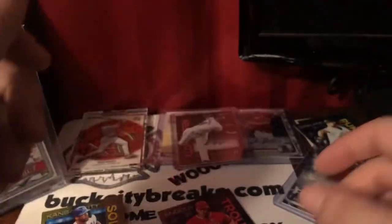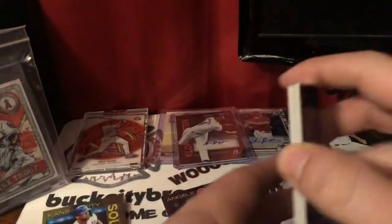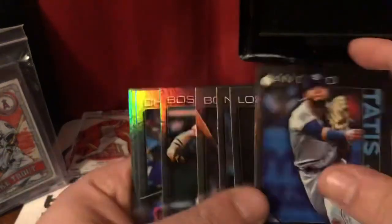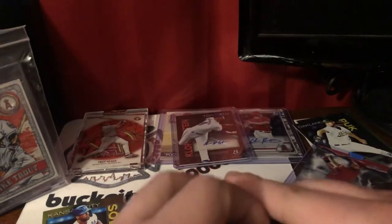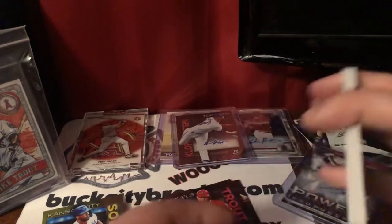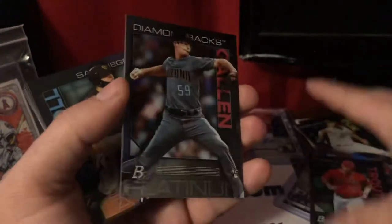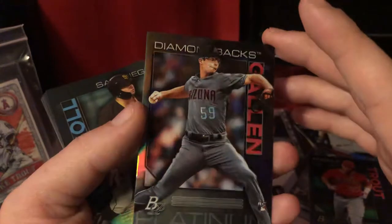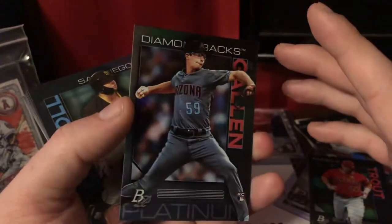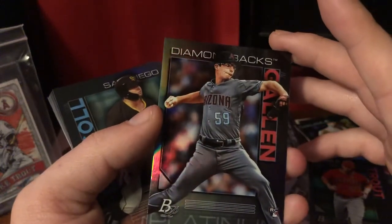So there's our auto. I still got a few more cards. There's Trout — I'm going to sleeve him up because any Trout card I get, I sleeve. Zach Gallen, I really like. He's a great rookie — I actually started following him because of Fantasy Baseball. I picked him up and he was a stud for me all year, and I actually have a couple numbered cards of his.